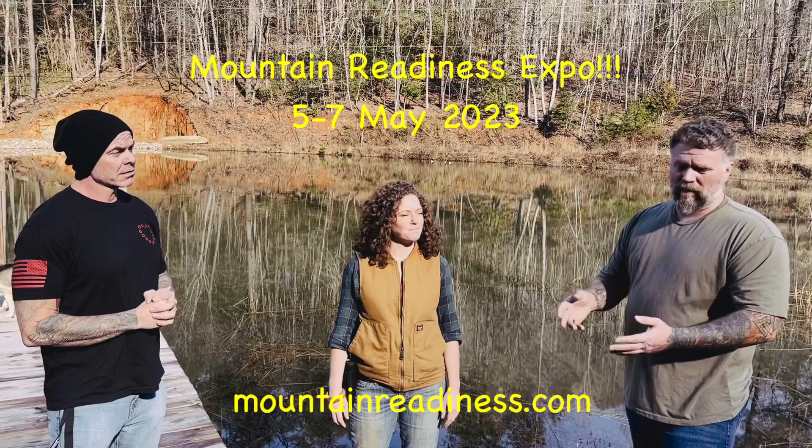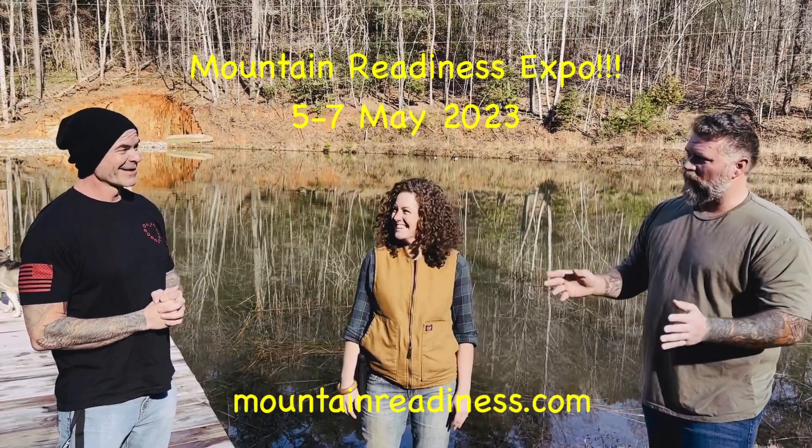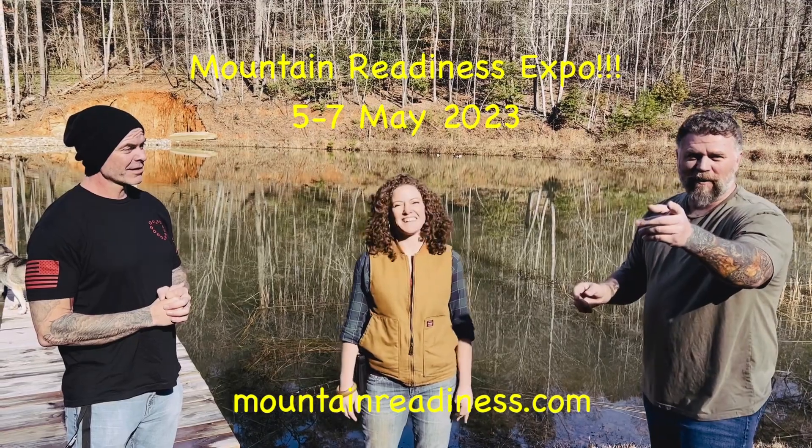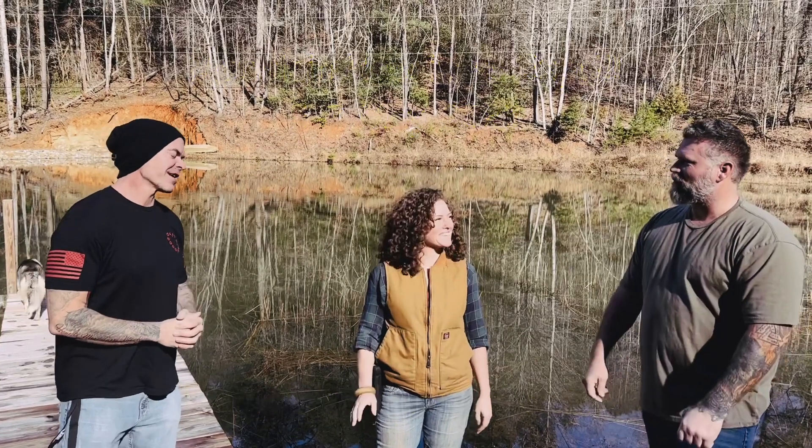That's it all in a nutshell — this is what we're going to be bringing to this expo, May 5th, 6th, and 7th. Hands on. Come out, plant a garden, butcher hogs, the whole bit. Eat butchered hogs, eat sausage on Christopher. Come see us, guys. Thank you.